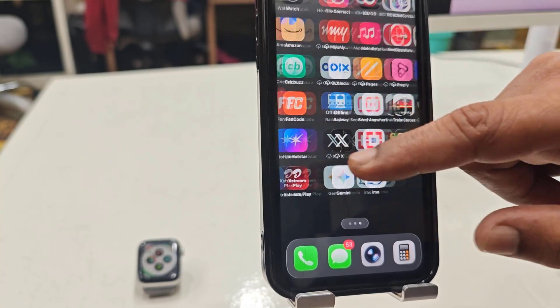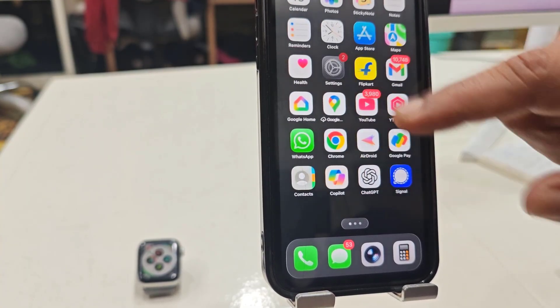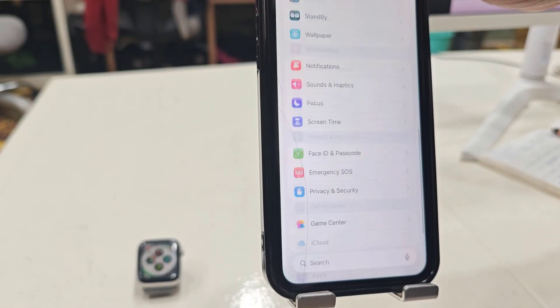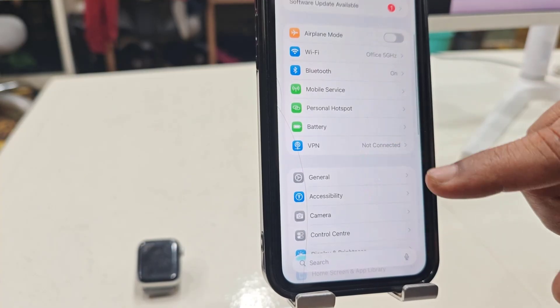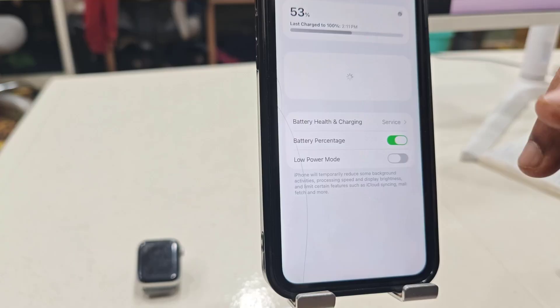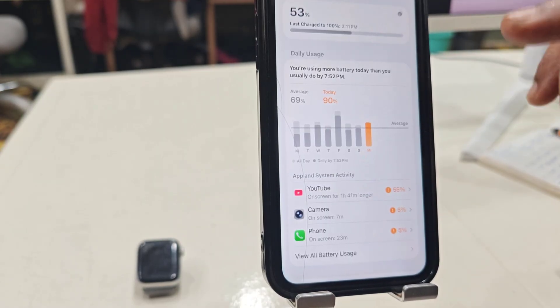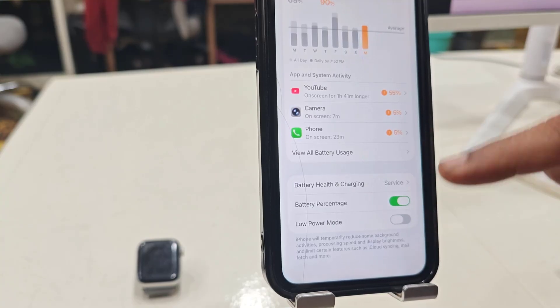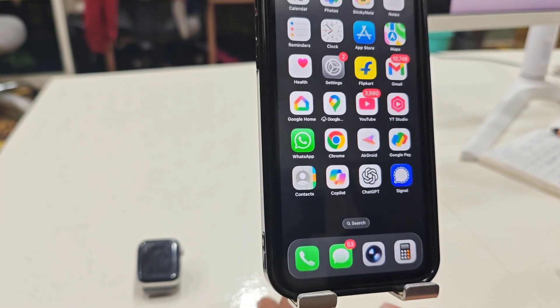Do one more thing — check your battery. Go to Settings and open Battery. If Low Power Mode is turned on, it can sometimes stop notifications from coming through. If Low Power Mode is on, turn it off. Hopefully this will fix the problem.